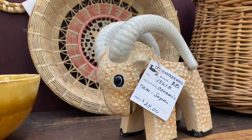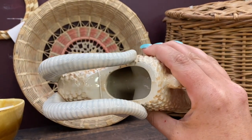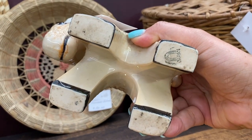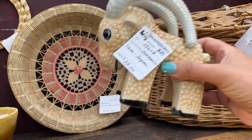In all my years of picking, I have never found this Japanese ram vase before — I'm really excited about it. I had a similar donkey once, but this is the first time finding the ram. It looks like it's in perfect condition and I think he is so cute.